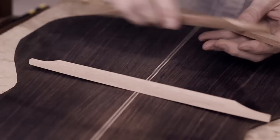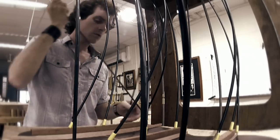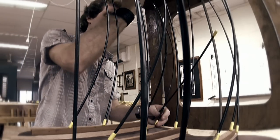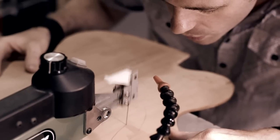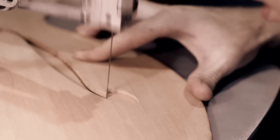It was really just a hobby to start with. We've always been into music, and my father was a carpenter and cabinetmaker, so it's kind of like a natural progression to move into building guitars.